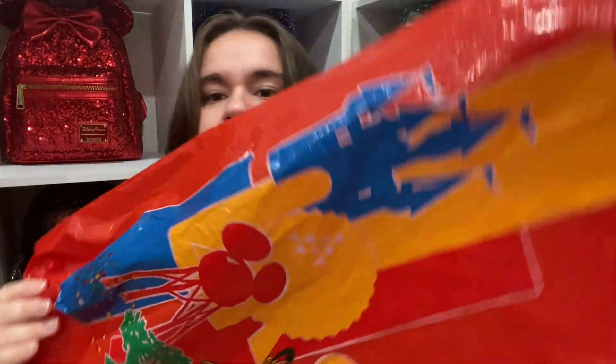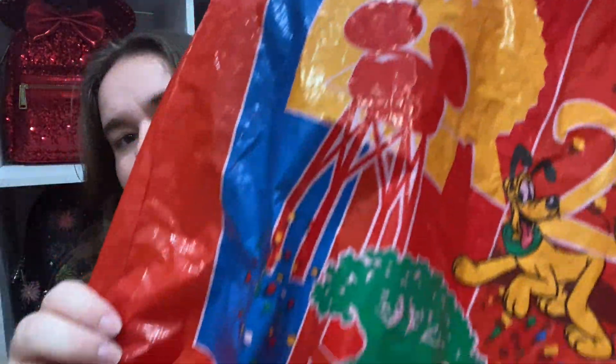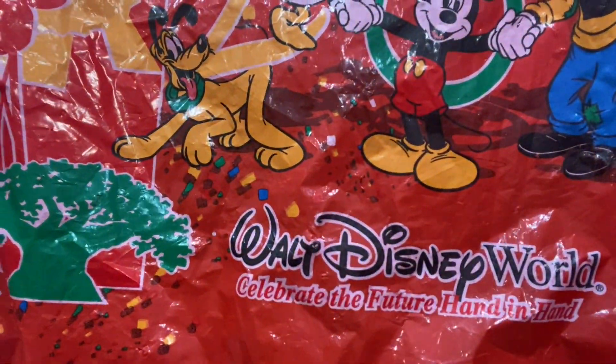Here's the bag — it has all the icons including the water tower from MGM Studios, the EPCOT ball, and the Tree of Life. On the other side you get the 2000s logo and the Disney World logo from the time with 'Celebrate the Future Hand in Hand,' which I guess was their trademark for 2000. I don't really know what I'm going to do with the bag yet, but I also don't want to get rid of it.